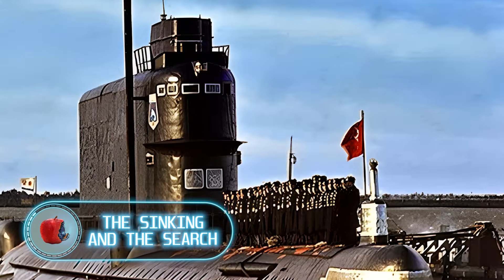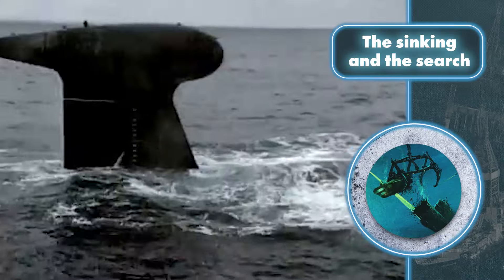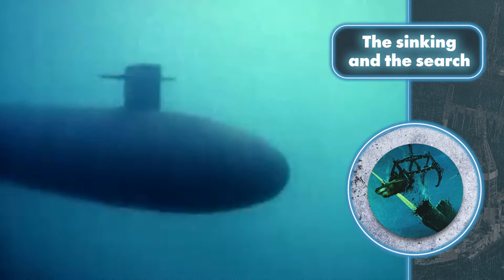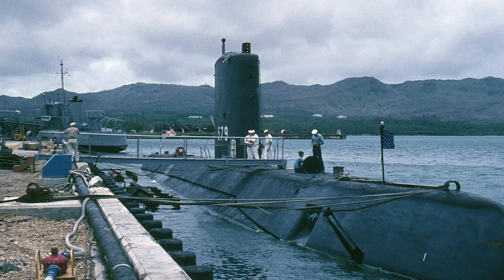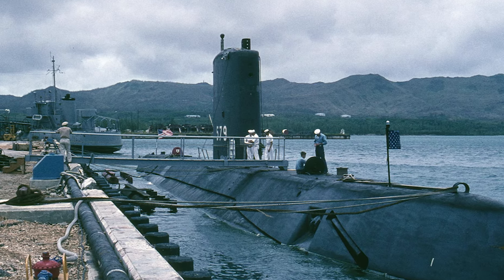In March 1968, the submarine K-129 sank while on a mission. There were plenty of theories for its crash: a hydrogen explosion during battery charging, flooding through a hatch while charging the batteries due to a faulty valve, or a plunge to an extreme depth. Some even said the U.S. Navy submarine USS Swordfish, or some surface ship, was to blame.